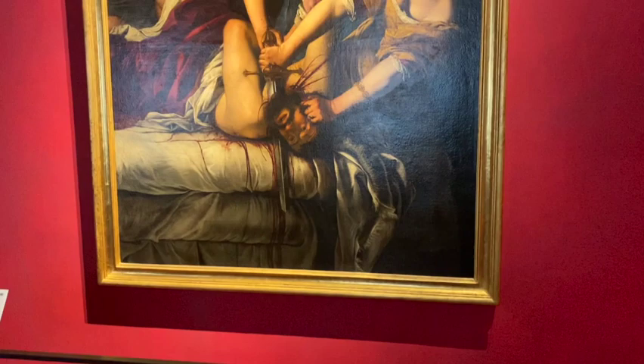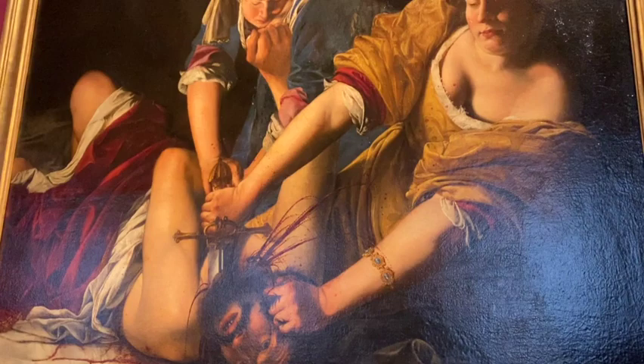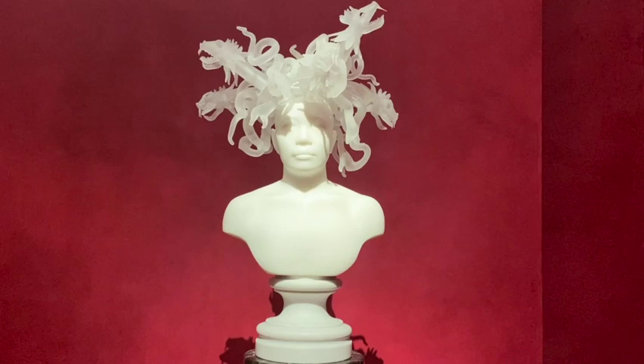On my own, I saw Judith Beheading Holofernes — very dramatic, but I just think it's great: the lighting, the color, everything. And then this room was a particular favorite of mine because it focused on Medusa. I really loved these sculptures — I don't remember the artist, but there were two of them, one black and one white. They kind of look like chess pieces to me.